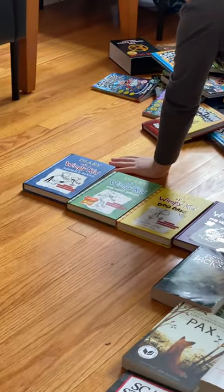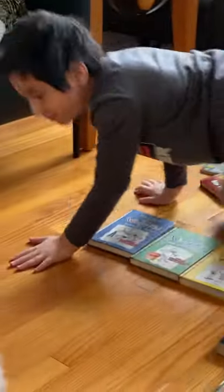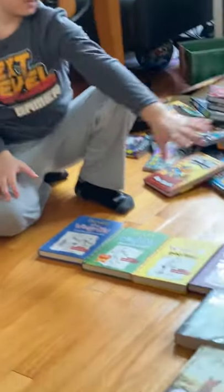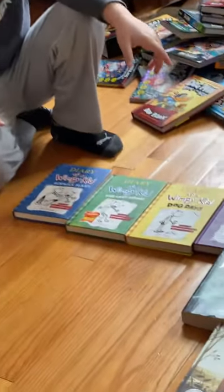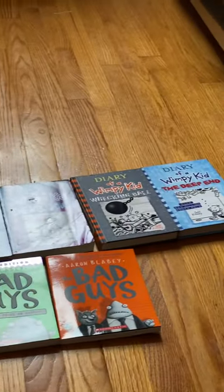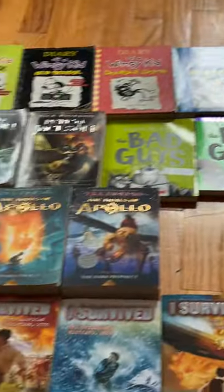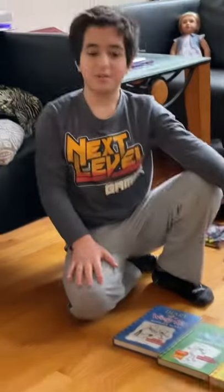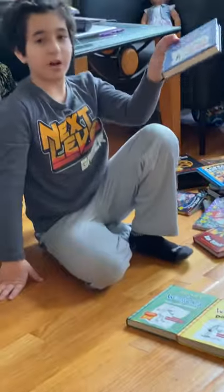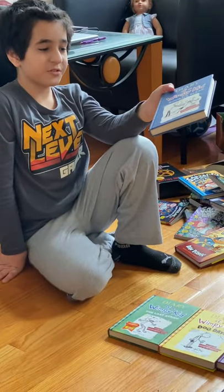Wow, that's actually a bigger pile than I thought. We have Diary of a Wimpy Kid — yeah, it's pretty long. I'm actually missing The Long Haul and book one. I don't know how that happened, but trust me, I own them. We're starting off with Rodrick Rules, because I lost number one.